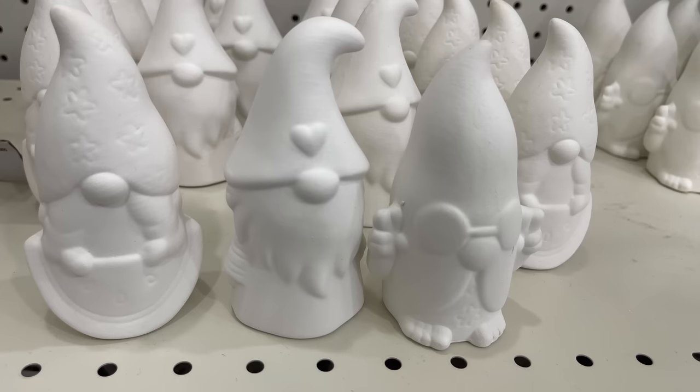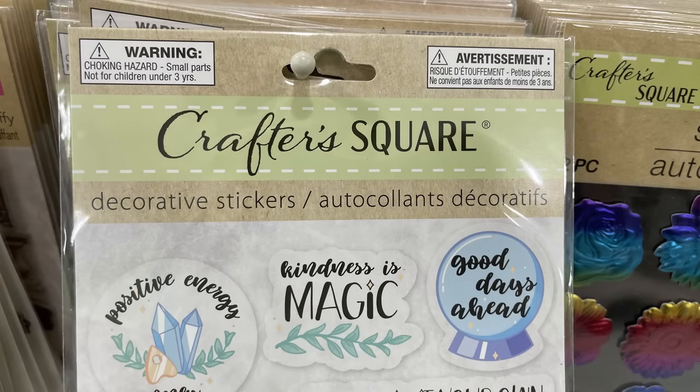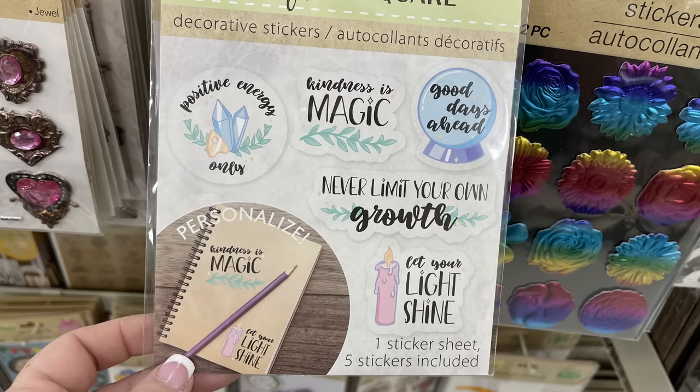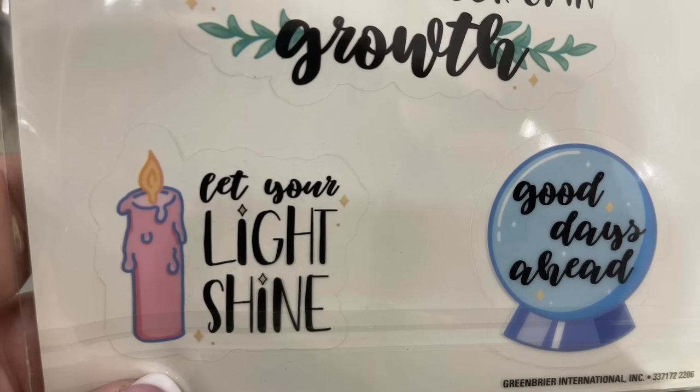Now we've got the gnomes that you can paint. These are out over summer — the girl is holding like a watermelon, we've got the hippie with the peace sign, and then the regular gnome. Then there are the decorative stickers, which are great for water bottles, cups, laptops, and stuff. They had quite a few different packs out this week.